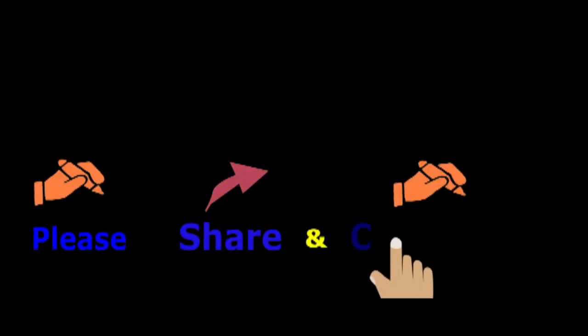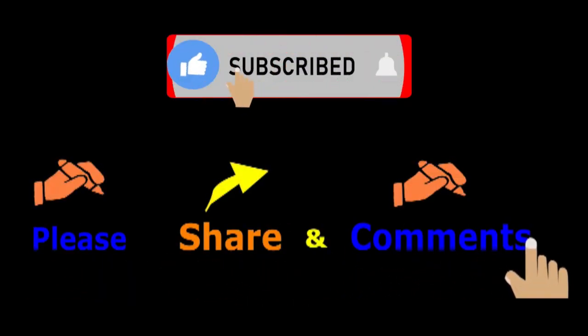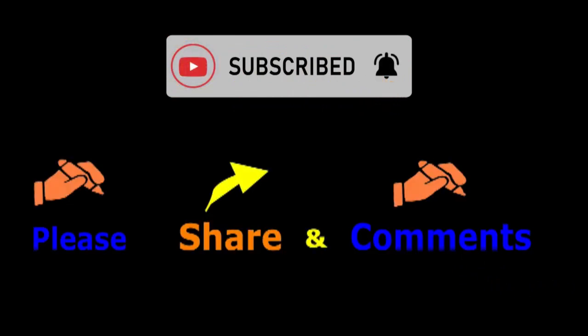Please do not forget to put hands together to like, subscribe, and share your comments.